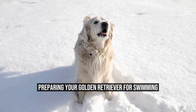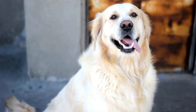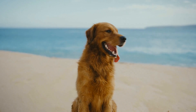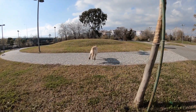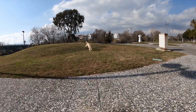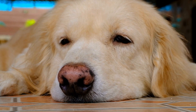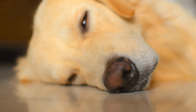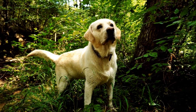Once you have determined that your golden retriever is ready to swim, it is important to prepare them for the experience. First, make sure that your dog is comfortable around water. You can begin by playing games that involve water, such as fetching a ball or toy from the water's edge. As your dog becomes more comfortable, you can start introducing them to swimming in shallow water. Set up a small pool or use a shallow area of a lake or river, encourage your dog to enter the water on their own, and praise them when they do. You can also gradually increase the depth of the water as your dog becomes more confident.